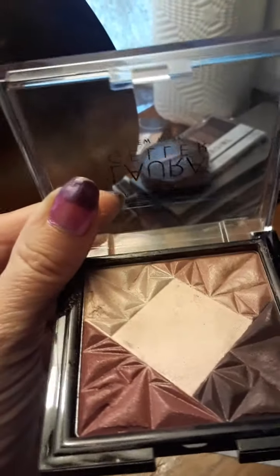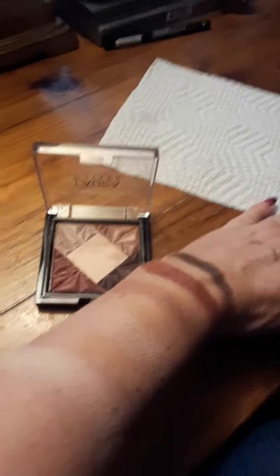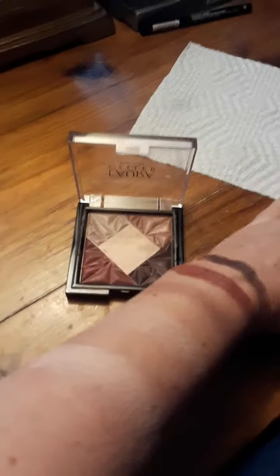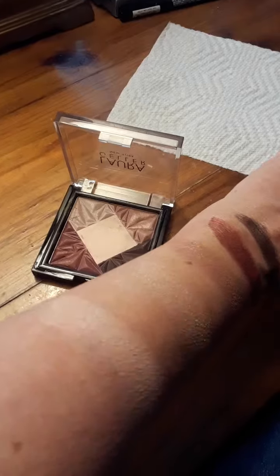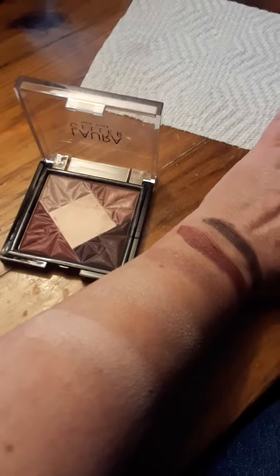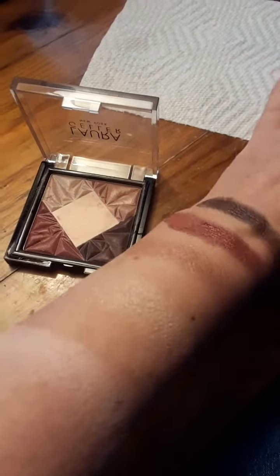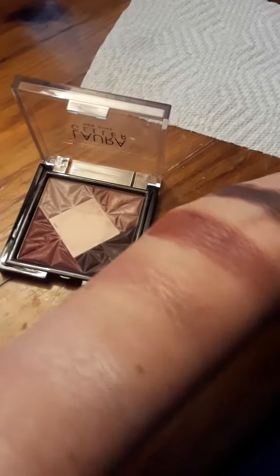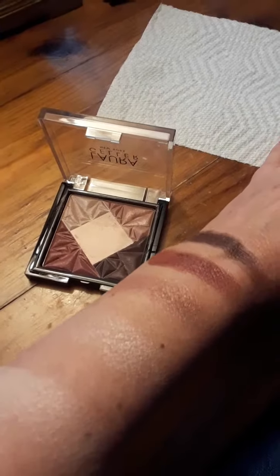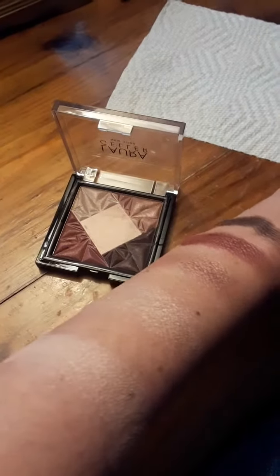Look how beautiful they are. Here are the swatches — they are so beautiful and sparkly. The very first pink and the eye color in the middle are just beautiful. If you have the opportunity to get this palette, it would really be a great asset to your eye color collection.